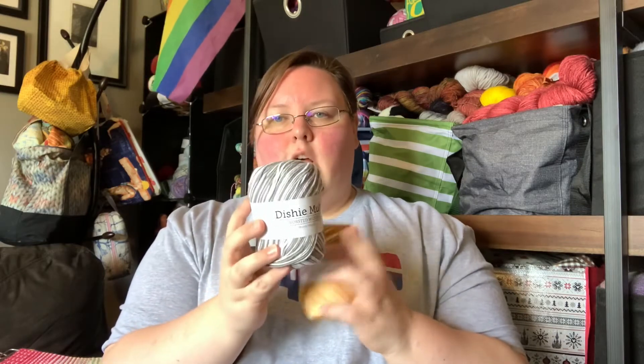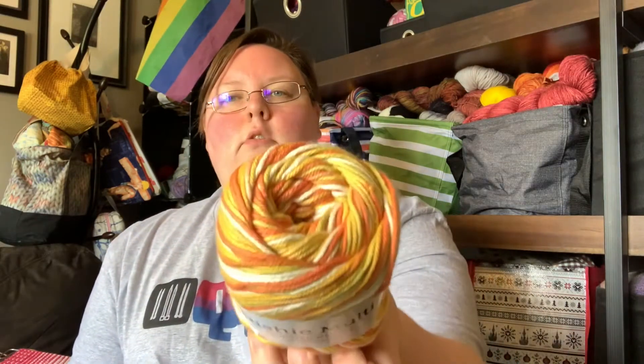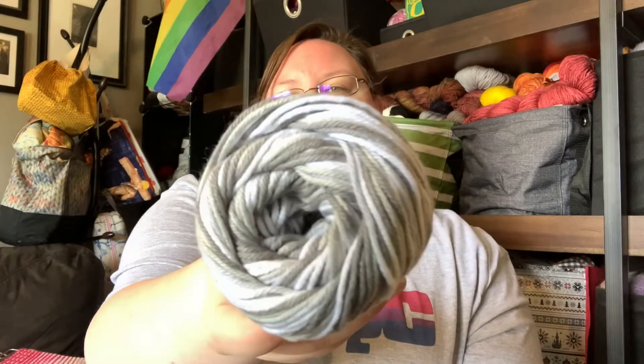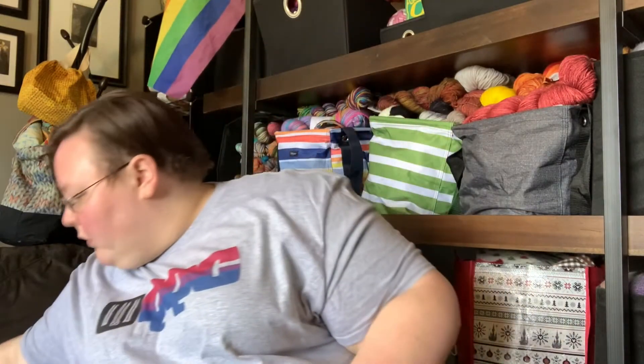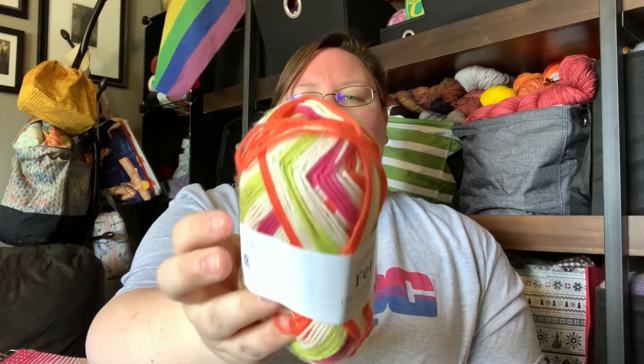I can get two dishcloths out of the pattern I use with one ball — it's 190 yards for 100 grams. This one is colorway Kitchenette, which is kind of seventies yellow, orange, green, with a little bit of white. And this one is grays and whites. I also looked at their Felici. I bought two different colorways — this one is the Carrot Cake color. Felici is 75/25 superwash merino nylon, 218 yards for 50 grams. I bought two of each color.